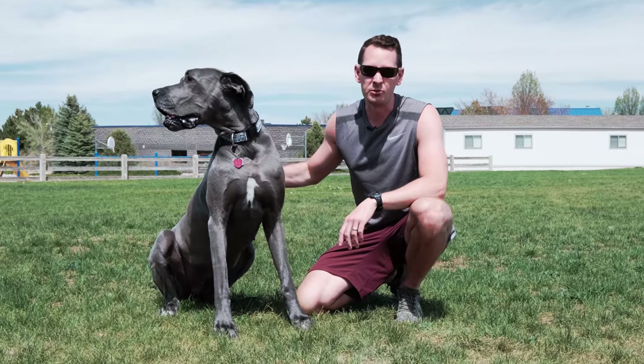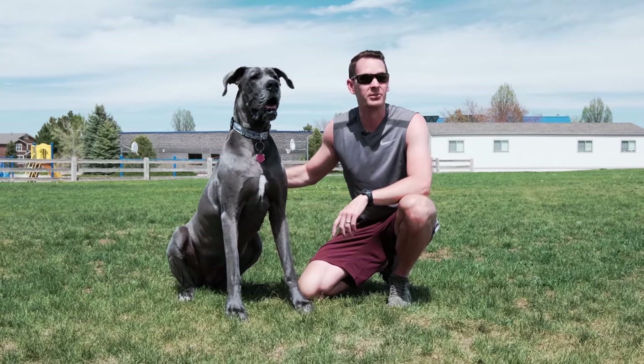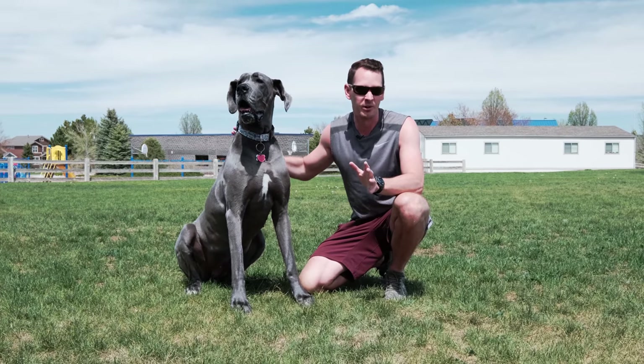Hey everyone, thanks for tuning in. If you're just joining, you're probably wondering why Gus here is panting so loud. And the reason for that is she just experienced a bout of the Great Dane Zoomies.